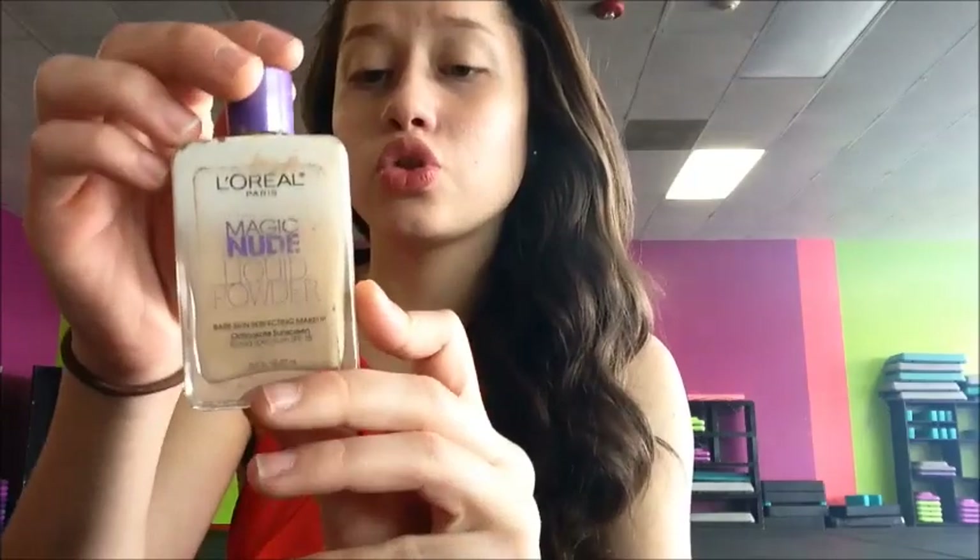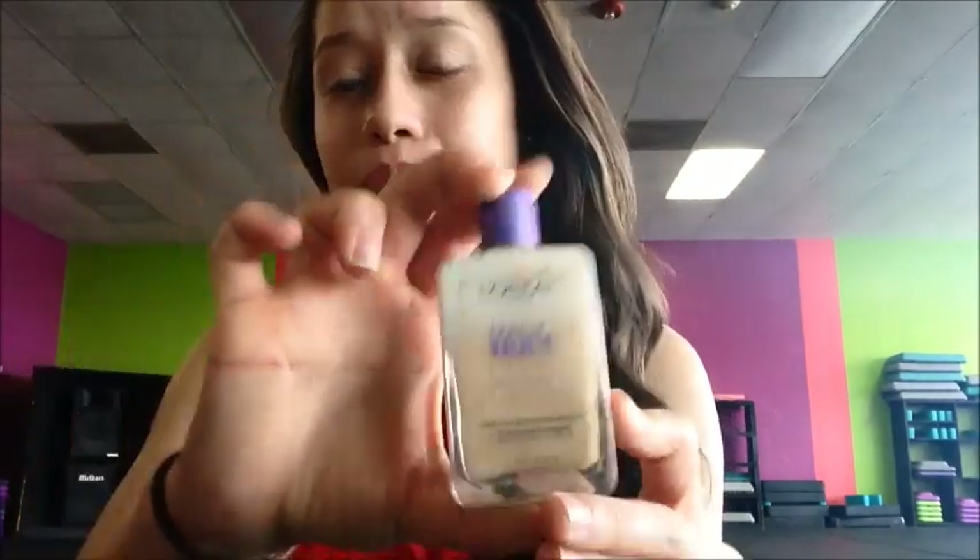Once you're done with that, I use a Magic Nude Liquid Powder — it has SPF 18, it's from L'Oreal, and it's 312 Classic Ivory. This doesn't really help hide acne or anything; it's just kind of a base for me before I put my foundation on. You're just going to do the same thing and rub it all over your face.